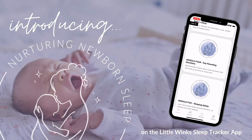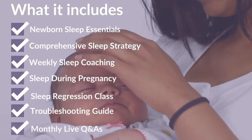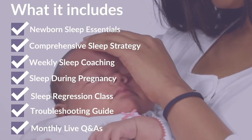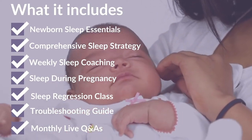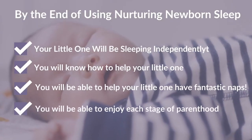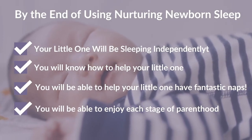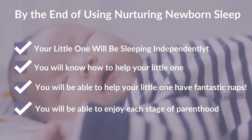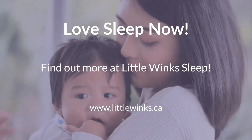Our Nurturing Newborns program gently and gradually lays the foundation for sleep in a way that you're able to manage and understand. We use a science-based approach that fosters healthy attachment. You'll be able to let go of the stress of newborn sleep and enjoy this stage knowing your baby is set up with the right skills. Nurturing Newborns includes all our insider coaching strategies, taking you step by step and troubleshooting along the way.